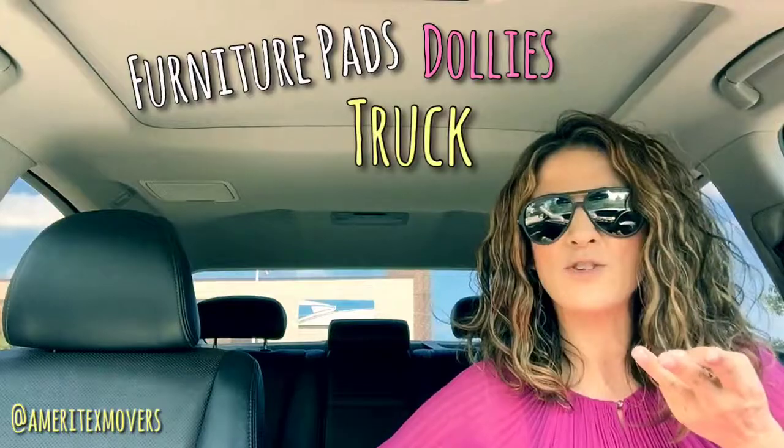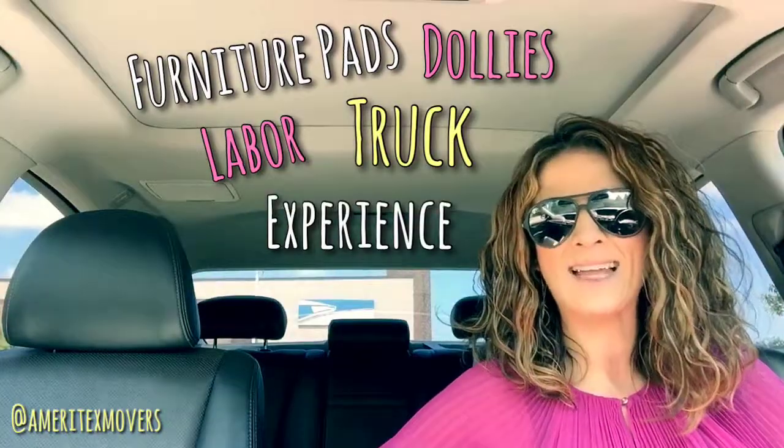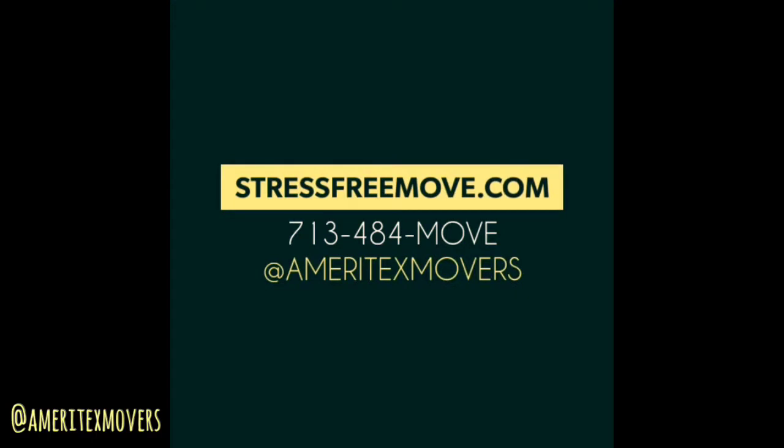Hiring the pros definitely has its perks — they have all the equipment you're going to need, like furniture pads, dollies, and the truck. They're going to have the labor, and on top of that they're going to have the experience to know exactly how to move your things. The only thing you need to make sure of is that you're organized ahead of time, so when the pros do come, it's a breeze.